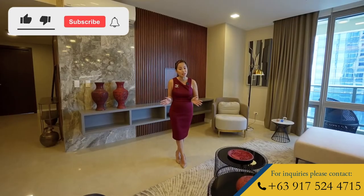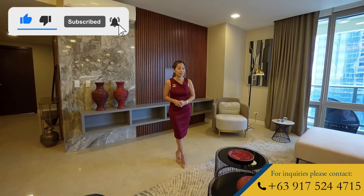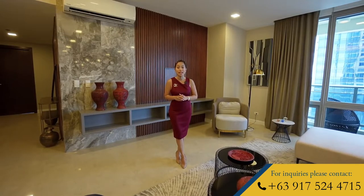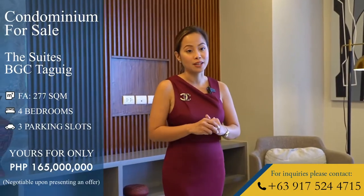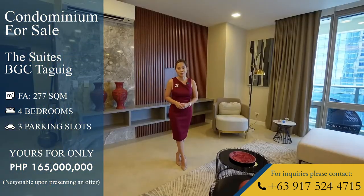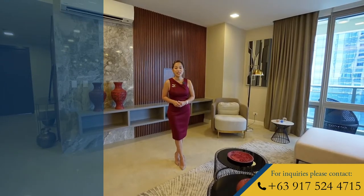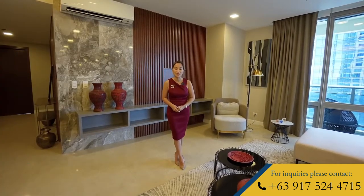I will be taking you inside this stunning sky suite with stunning views of the entire Metro Manila. This property is located in one of the most upscale, most exclusive condominium units of Ayala Land Premier. I hope you join me and together, let's find that dream home you've always been looking for.